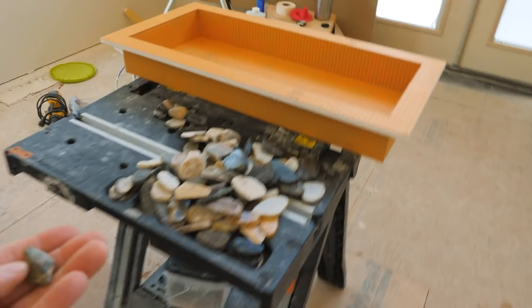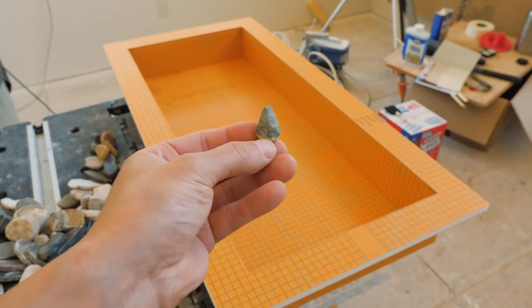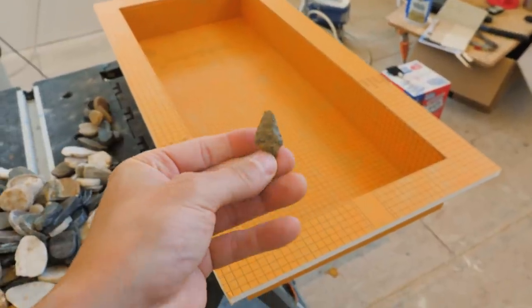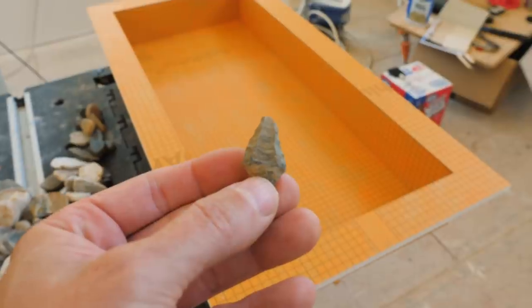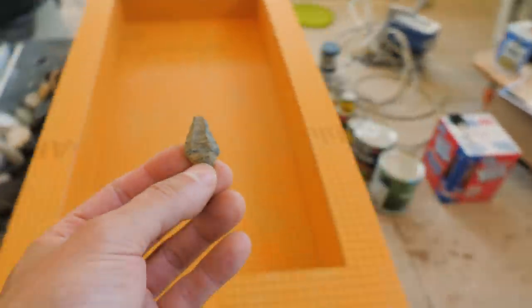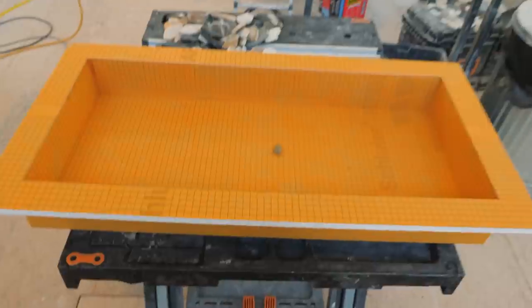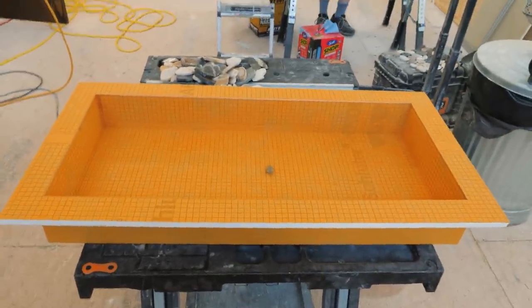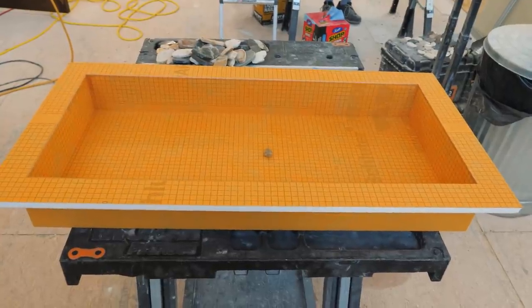I have this arrowhead that we found outside last year — pretty cool. It's the only one I've found on this property so far. Of course, I haven't really been looking — been a little busy. We're going to put that in this nook right here somewhere. That's going to be horizontal in the downstairs shower.